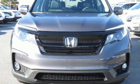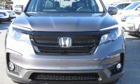Honda has a world-renowned reputation for reliability. See it for yourself when you take it for a test drive.